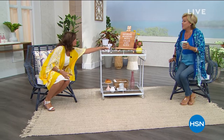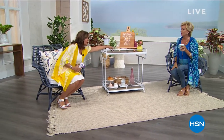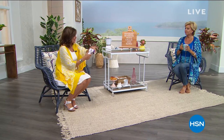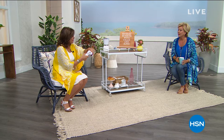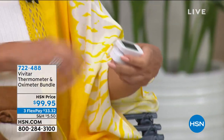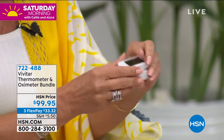I had to ask Alice before the show — what is that? It's an oximeter. I actually bought one, then separately bought the smart thermometer, and then I see they're together — I might have to return one and buy this set. So what does the oximeter do?